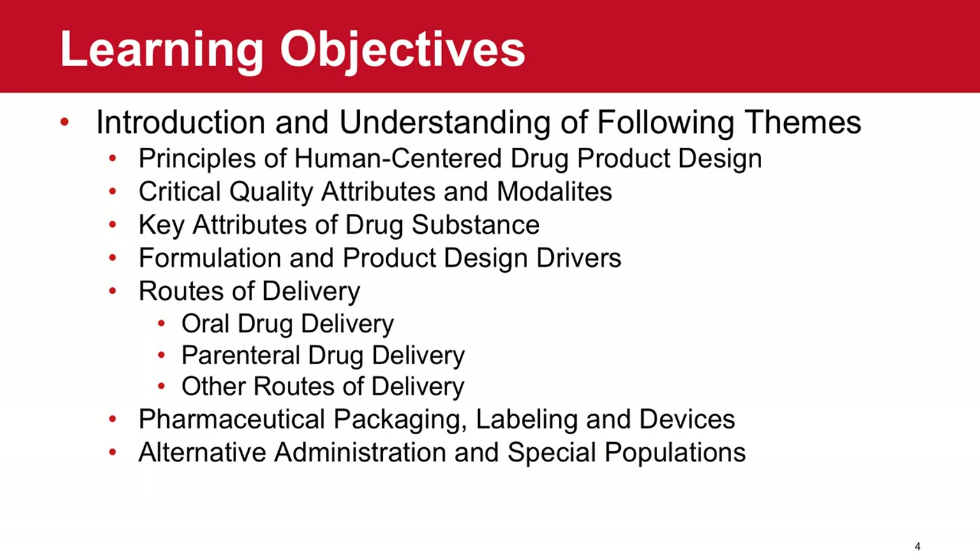The learning objectives for today are really around a review of some principles of human-centered design that are important in the broader context of drug product design in pharma, as well as critical quality attributes, a short discussion on different modalities, and then a lot of detail on some key attributes of drug substance, product design drivers, and routes of delivery. Towards the end, I'll touch briefly on pharmaceutical packaging, labeling, device considerations, and some thoughts on alternative administration and special populations.